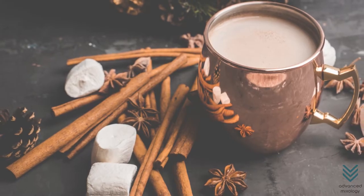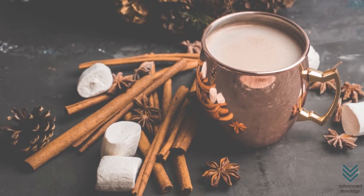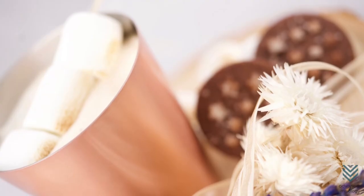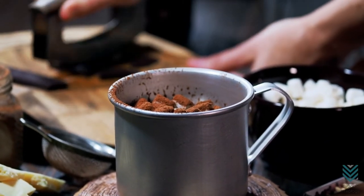It's important when choosing your mug that you keep in mind whether or not you want something with handles on either side, or if it should be more weighted so as not to tip over when filled with liquid. Let's take a look at our top 5 picks.